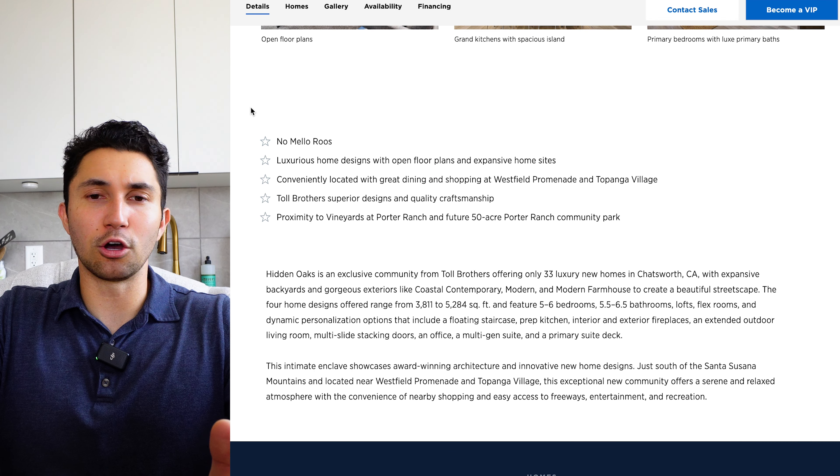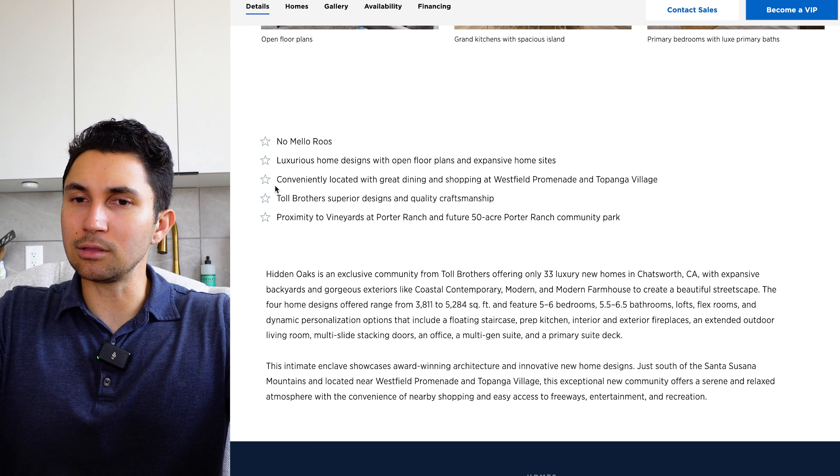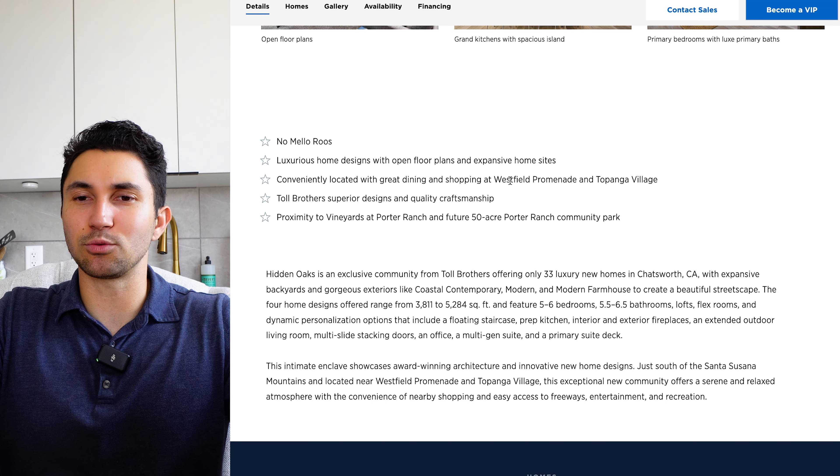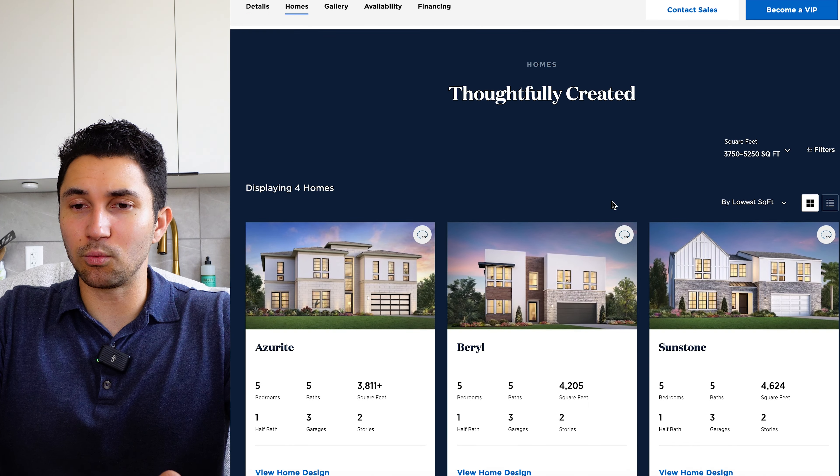Some good things about Hidden Oaks: No Mello Roos, close to the Porter Ranch Community Park, luxury homes on expansive sites. Also very close to Westfield Promenade, Topanga Village, and the Westfield Mall in Woodland Hills.